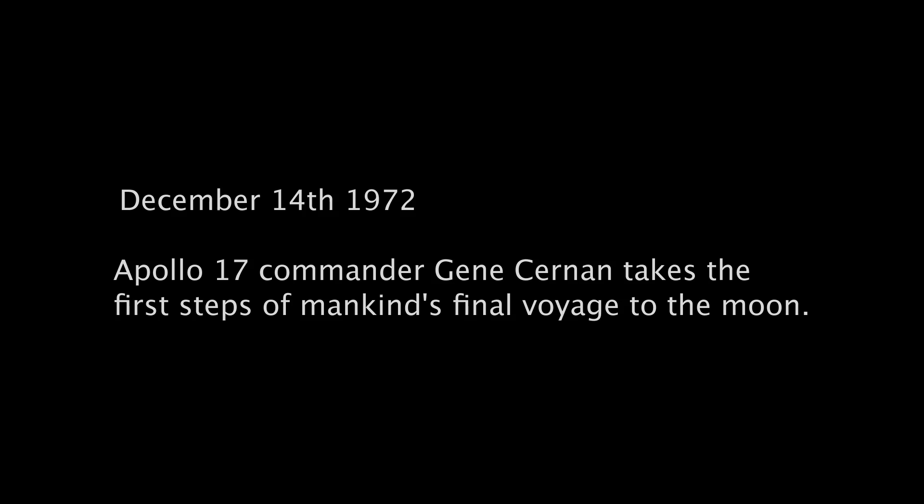I'm on the foot pad in Houston, as I step off at the surface at Taurus Littro, I'd like to dedicate the first steps of Apollo 17 to all those who made it possible.